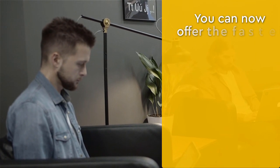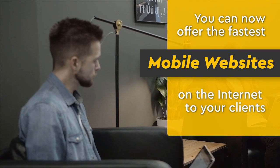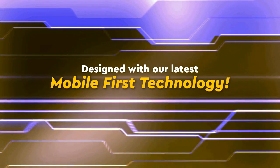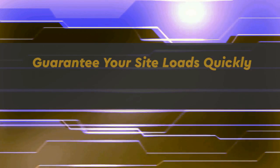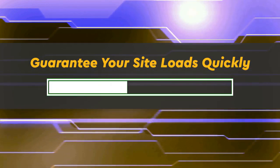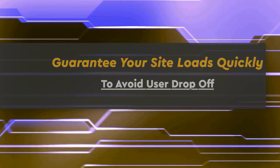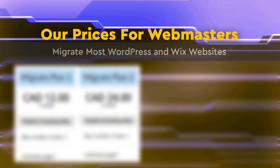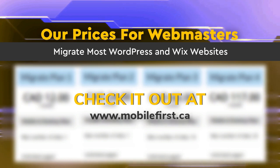Webmasters, you can now offer the fastest mobile websites on the internet to your clients. Designed with our latest mobile-first technology, guarantee your site loads quickly to avoid user drop-off. Check out our webmaster pricing — we migrate most WordPress and Wix websites — at mobilefirst.ca.